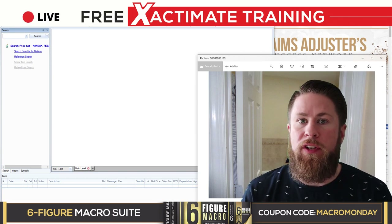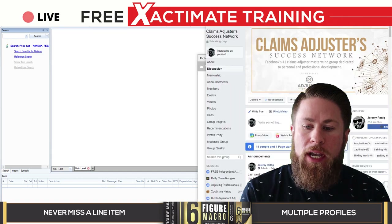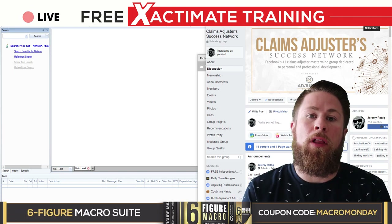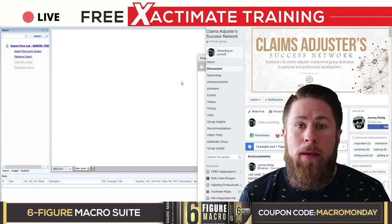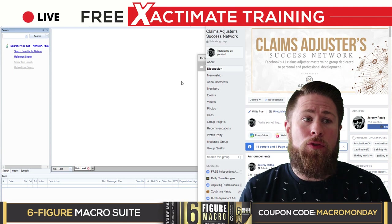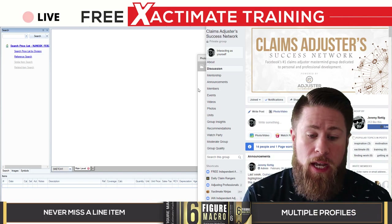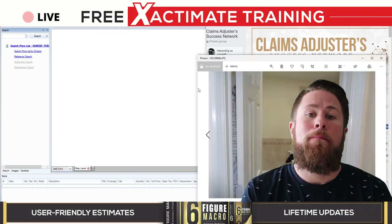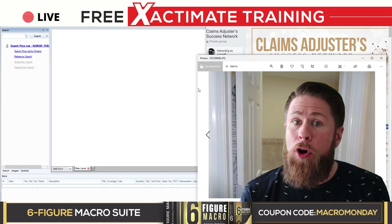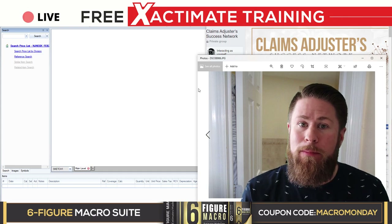Before we get started, if you aren't a member of our Claims Adjusters Success Network and you do the Facebook thing, go check it out. Jump on and search for the private group, the Claims Adjusters Success Network, and apply to be a member. As long as you're an adjuster and you enjoy uplifting your fellow adjusters, join our Success Network. And as always, make sure you're a subscriber to this channel so you can catch all of these live trainings and the other fantastic content from me and my company, Adjuster University.